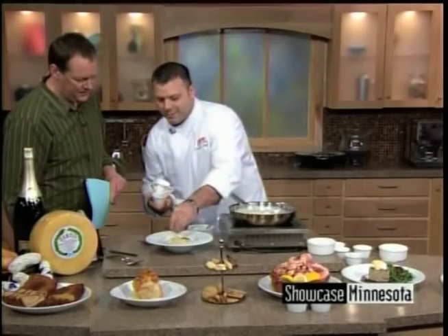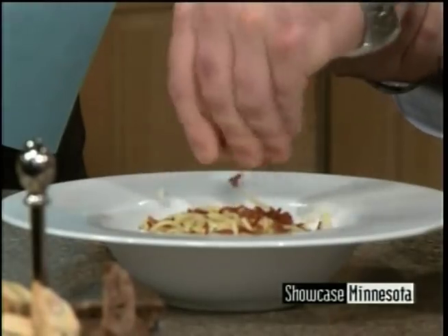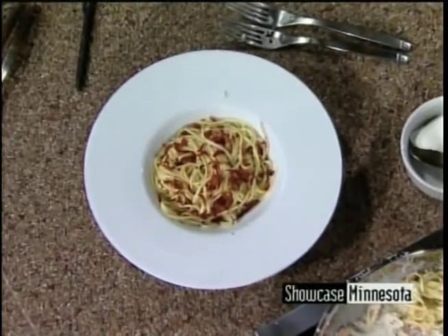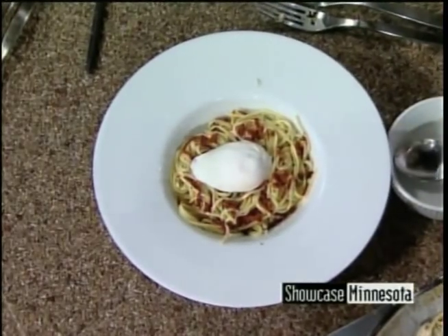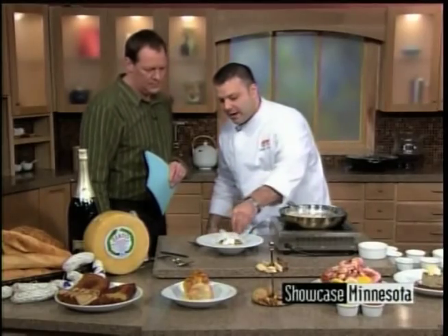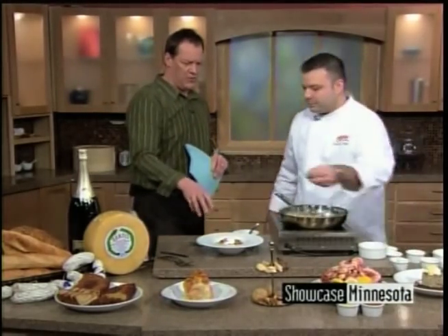Now we're talking — or a lot of bacon! Now we're talking! This is so simple and delicious. And then to finish we're going to put a poached egg over the top of that — that is our egg yolk element, it'll thicken the sauce. When you break into that egg yolk, it goes down and thickens.